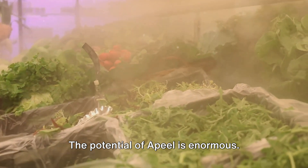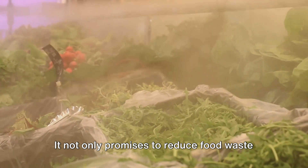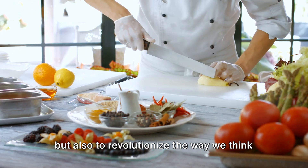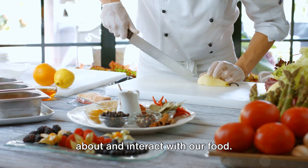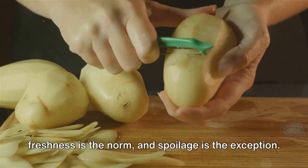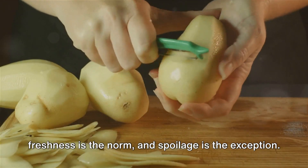The potential of Apeel is enormous. It not only promises to reduce food waste, but also to revolutionise the way we think about and interact with our food. It's a step towards a future where freshness is the norm and spoilage is the exception.